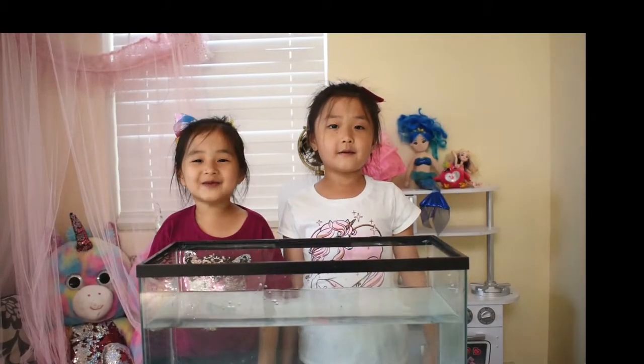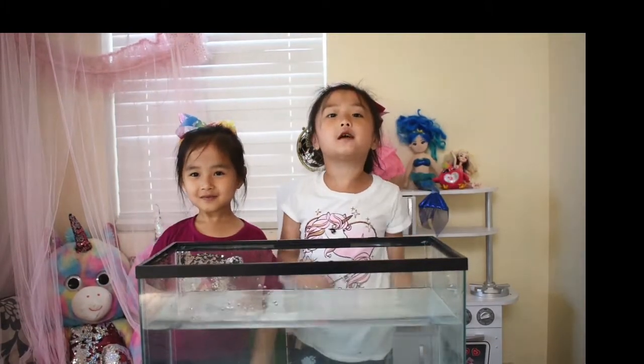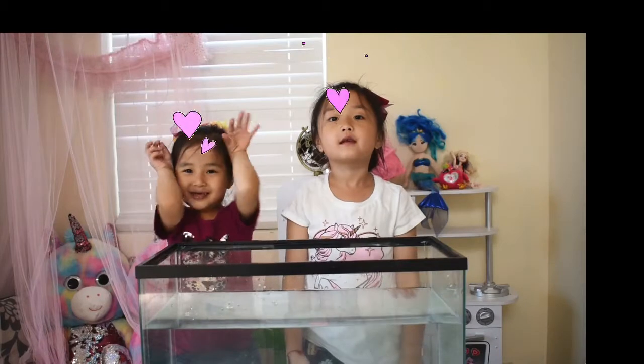Hey guys! Welcome back to our channel, The Photogenic Sisters! My name is Sarah. My name is Lexi. So today we are going to be doing a science experiment.